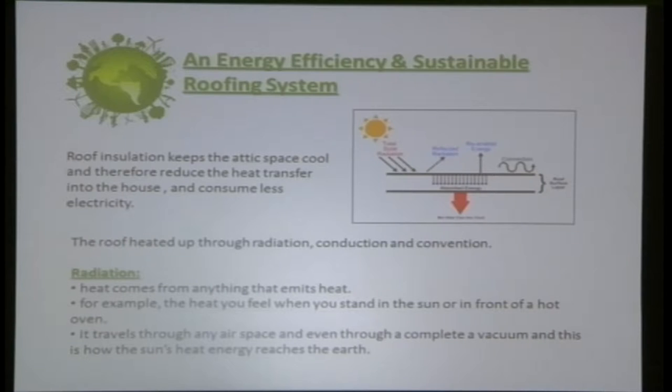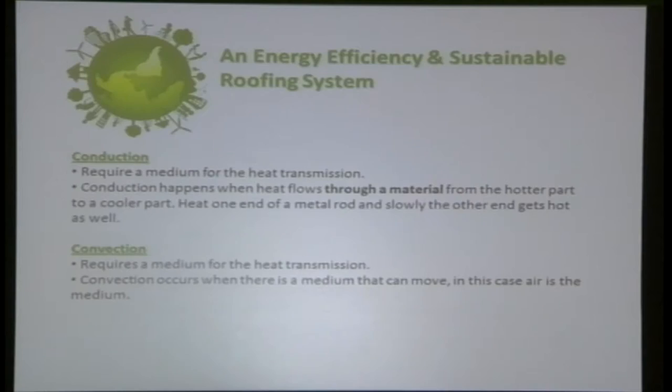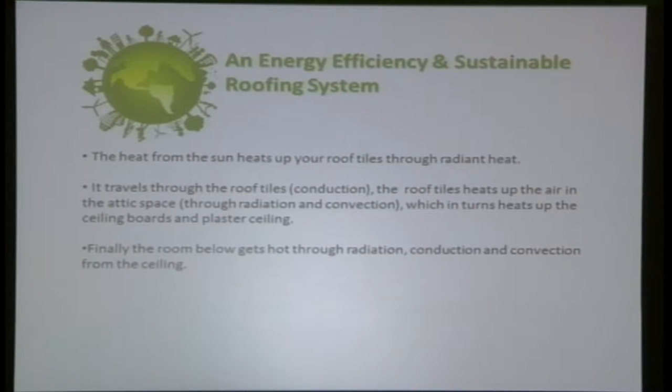Heat transfers into the house through radiation, conduction, and convection. The heat from the sun heats up the roof tiles, then travels through the tiles into the attic space, further into the ceiling board, through the plaster ceiling, and finally into the living hall.